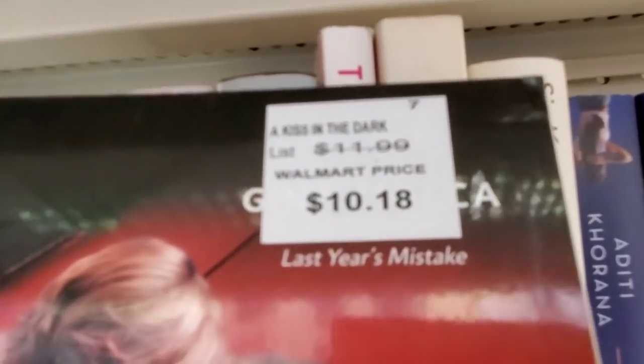Ooh, spicy — 'A Kiss in the Dark.' It was from Walmart — $10-18 at Wally World.